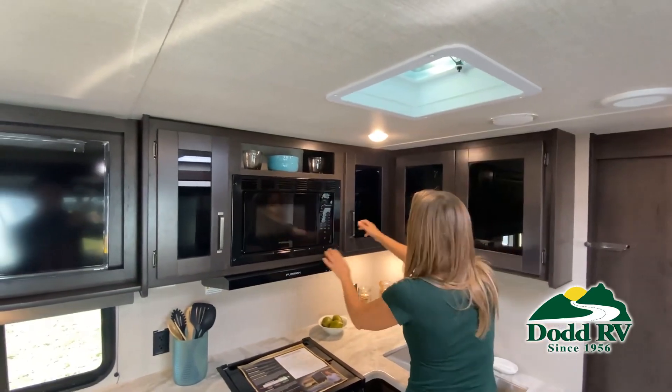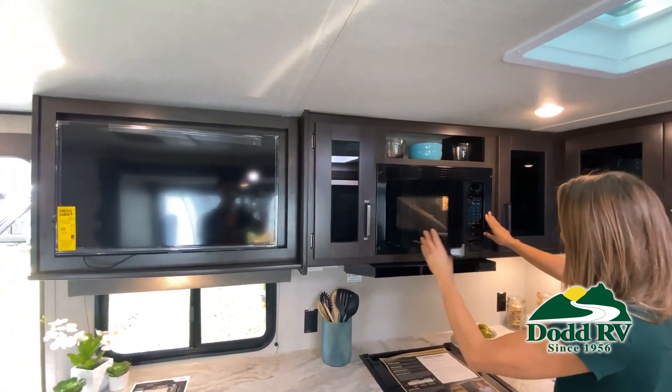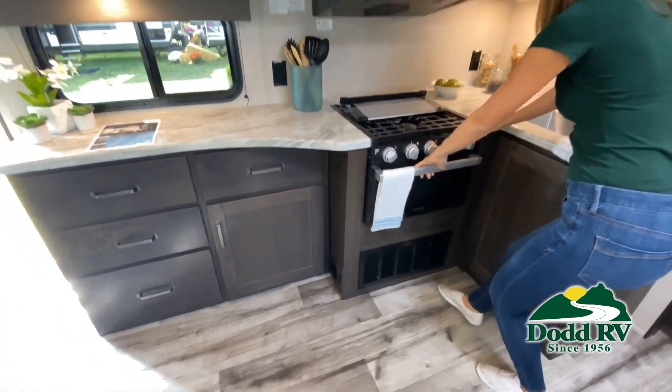Of course, we can't show you everything in this short video. You really have to come in and see for yourself to fully appreciate all this RV has to offer.